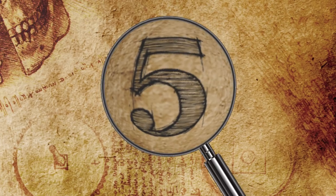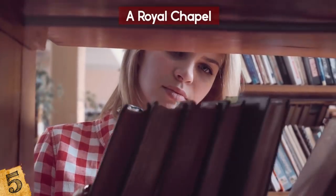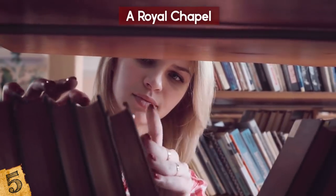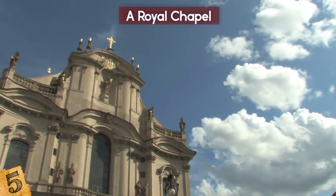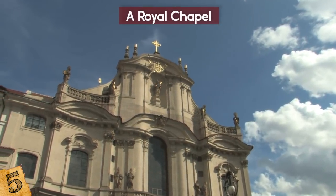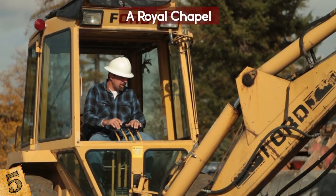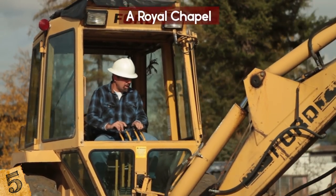Number 5: A Royal Chapel. Don't you just hate it when you misplace something? Like your keys, your clothes, or maybe a royal chapel? Well, someone in England did — they're losing all kinds of stuff: mansions, chapels. In South London, workers were doing some work on a parking lot when they revealed an old tile floor.